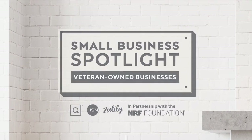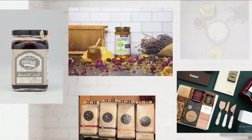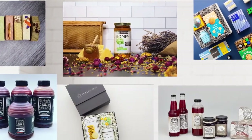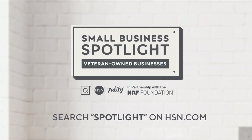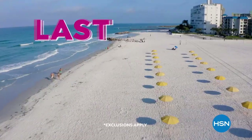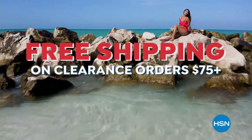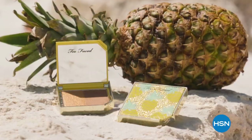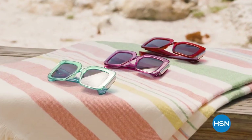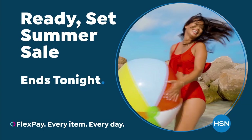At HSN and QVC, in honor of service members across the country and in partnership with the NRF Foundation, we're shining a light on veteran-owned businesses at the heart of our communities. Hear their stories of inspiration and innovation. To learn more, visit hsn.com and qvc.com. HSN's Ready, Set, Summer Sale is almost over — today is your last chance for five FlexPay on everything, plus sale prices up to 30% off and free shipping on clearance orders of $75 or more.